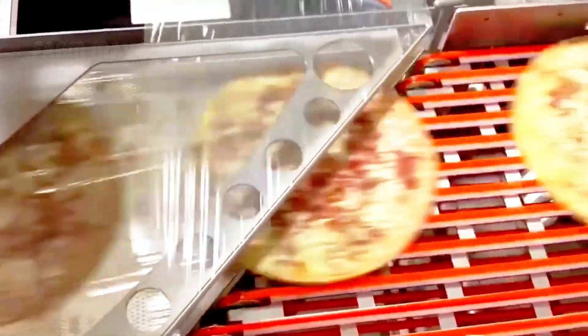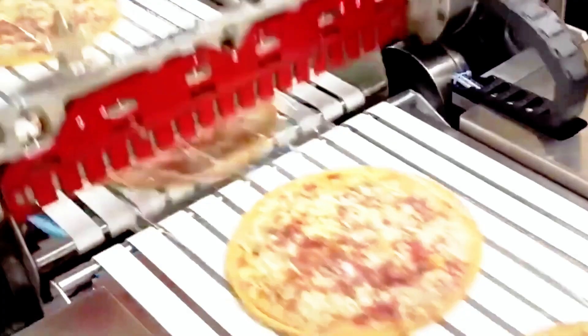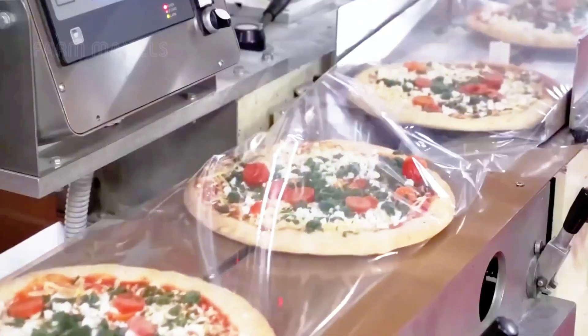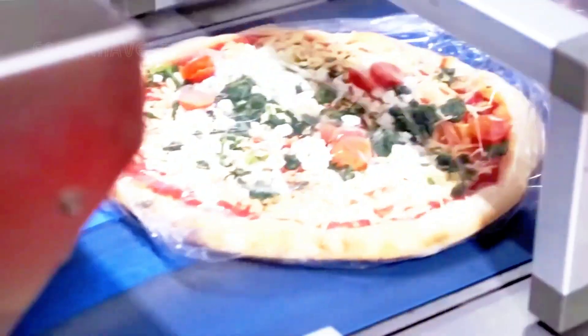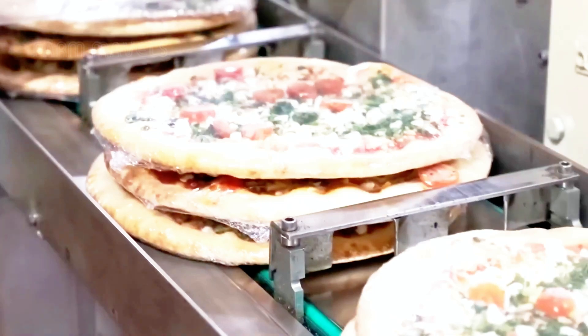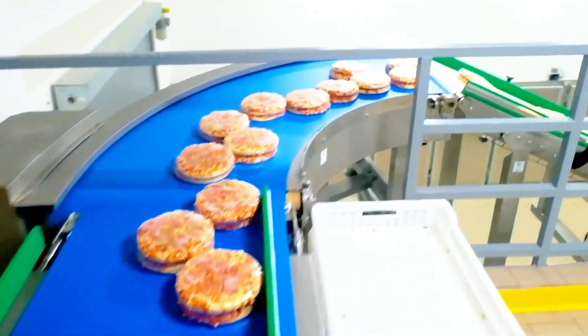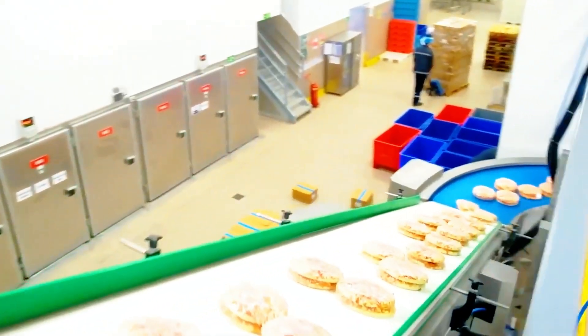After the pizza is thoroughly chilled, the packaging process begins with careful attention. Each slice is wrapped in a protective plastic film. This wrapping not only keeps the pizza fresh, but also acts as a shield, protecting each slice from external impacts, so that when it reaches the consumer, every piece still retains its full, delicious flavor as if it were freshly made.